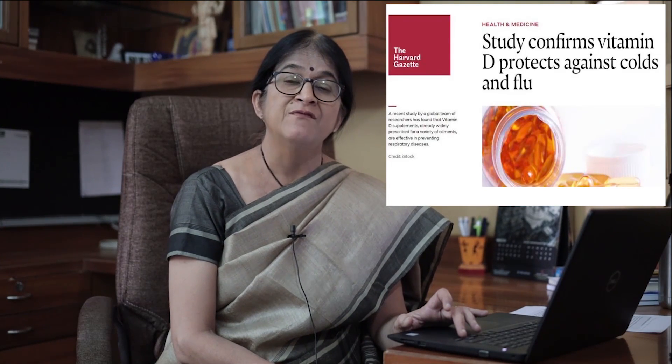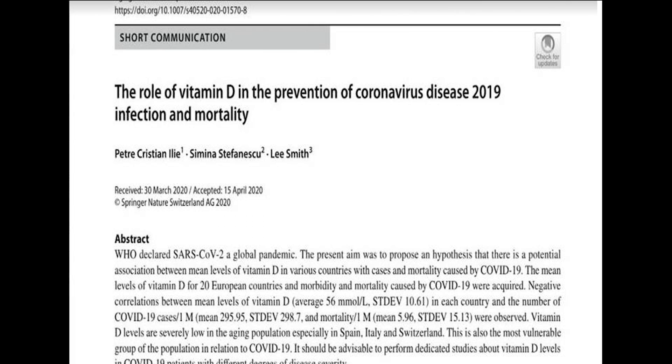Vitamin D deficiency makes a person prone to frequent coughs, colds, even pneumonias. When there was an influenza epidemic, it was found that vitamin D deficiency was one big reason making people prone to get coronavirus infection — it's a risk factor. There are a lot of papers, a lot of studies, evidence-based, which show that lower the levels of vitamin D, more is the vulnerability of getting COVID-19 infection.